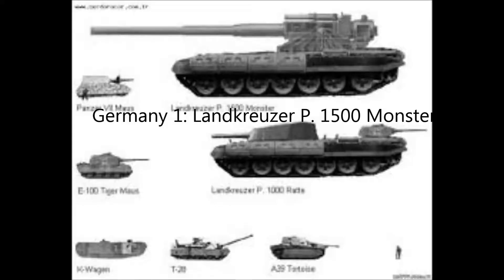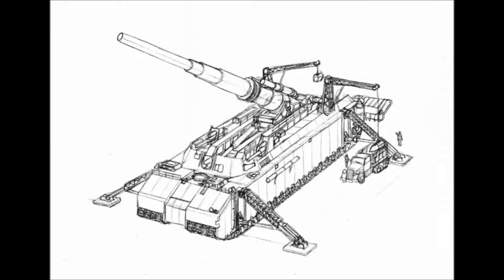Number one is the Landkreuzer P-1500 Monster — this one. Oh, this one. This tank, if you can call it that, weighs 1,500 metric tons, or over 3.3 million pounds. It takes 100 people to operate. Its main issue was that it was so big it would destroy roads, railroad tracks, and bridges if transported on them.